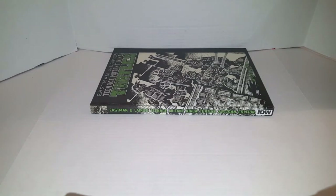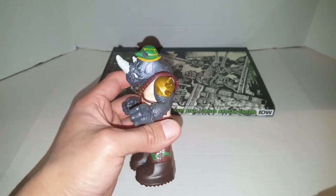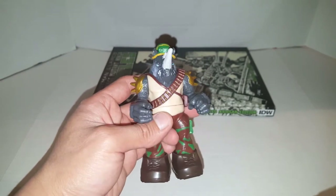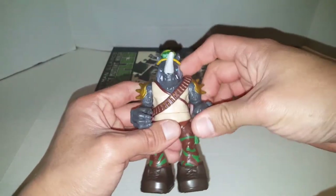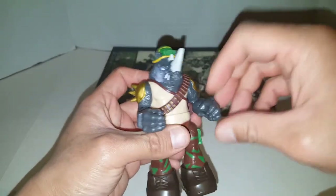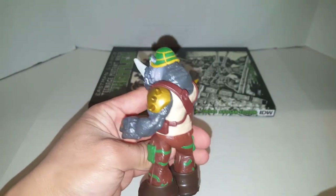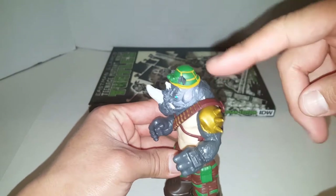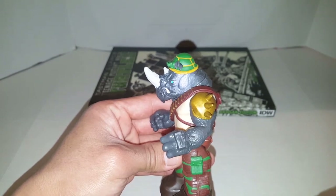The figure itself does have me reminisce about a lot of the old elements of the original Rocksteady — the articulation is much like a five-point articulated figure from back in the day. They did add a lot more paint apps on this, so it is much more detailed than the original. There's a lot more paint details, a lot more breakup of the gray, and a lot more minute detail in there.